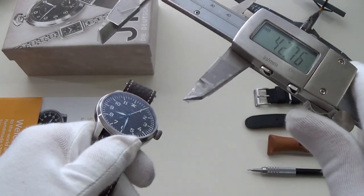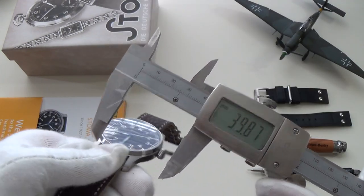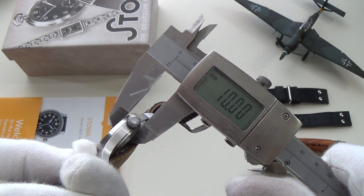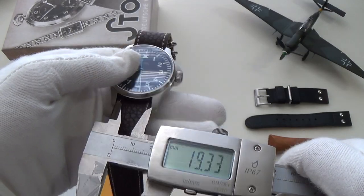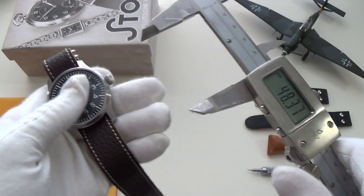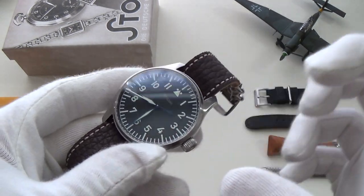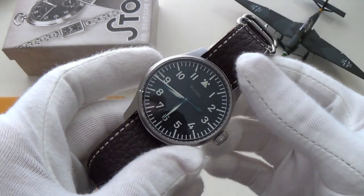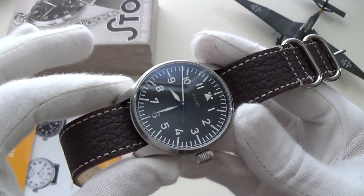Nice 40 millimetre diameter, a really thin 10 millimetre thickness, lug width of 20 millimetres, and lug-to-lug at 48 millimetres. A really comfortable size — I think if they'd gone any smaller it would have lost that flieger look.